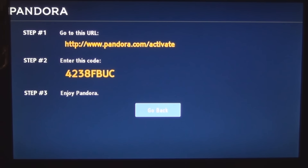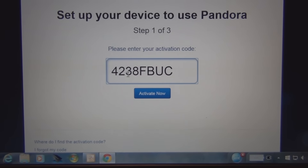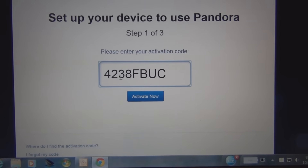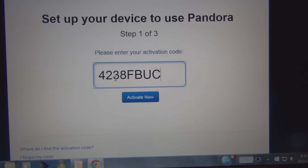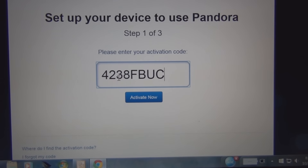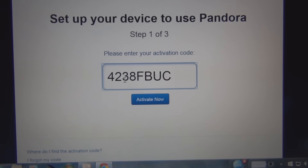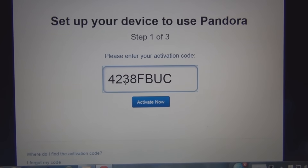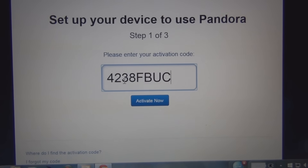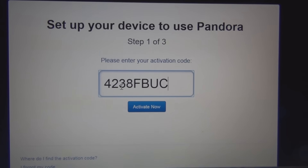Here I am at the Pandora.com/activate web page. I'm showing the code because I'm thinking it's a one-time code — not reusable. I'll verify that and if it is reusable then I just won't show the code in the video. I'll hit Activate, and put the camera back on the TV to show you what happens once it's activated.